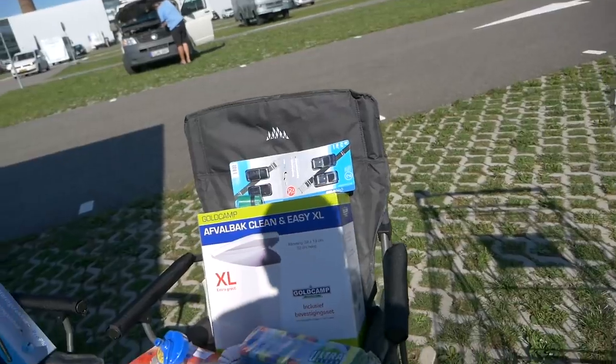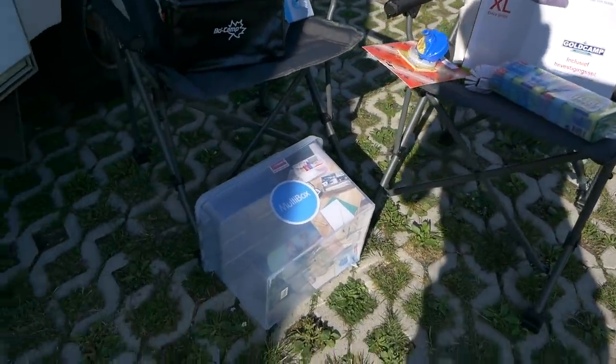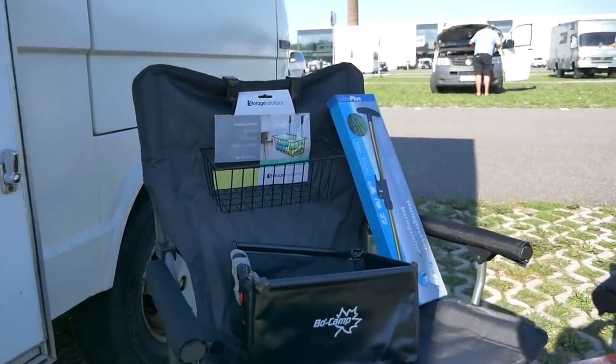Wir waren jetzt viel, viel länger bei Obelink als geplant, und wir haben natürlich auch viel mehr gekauft als geplant — gut, wir haben eigentlich gar nichts geplant, aber was wir gefunden haben, haben wir gekauft. Wir zeigen euch eine kurze Übersicht. Wichtig zu sagen: wir haben alles komplett selber bezahlt — hier ist nichts gesponsert.